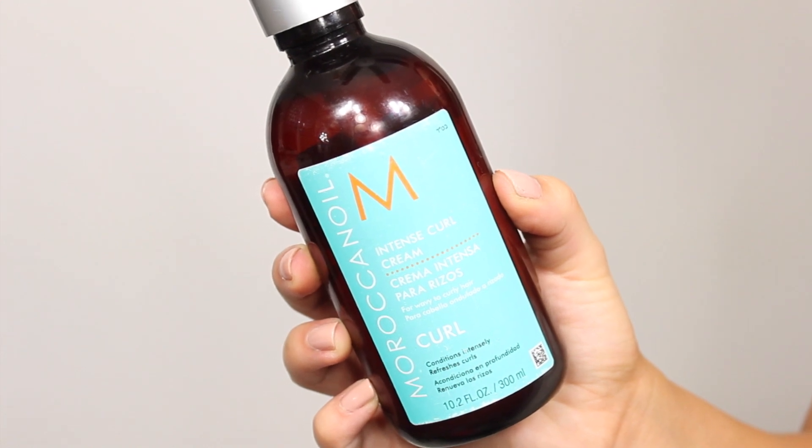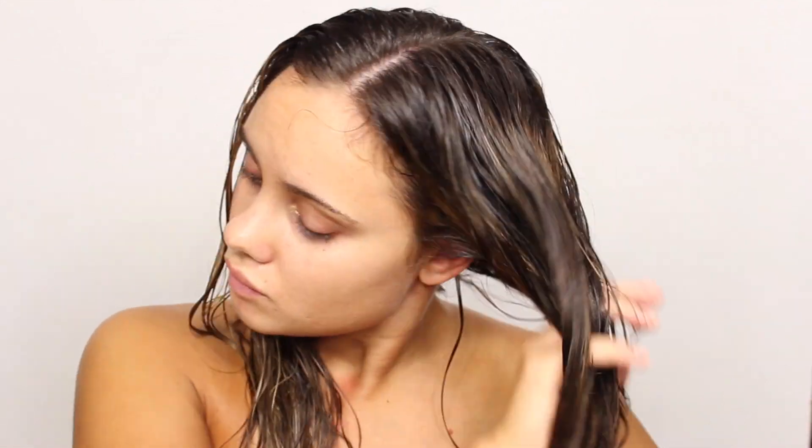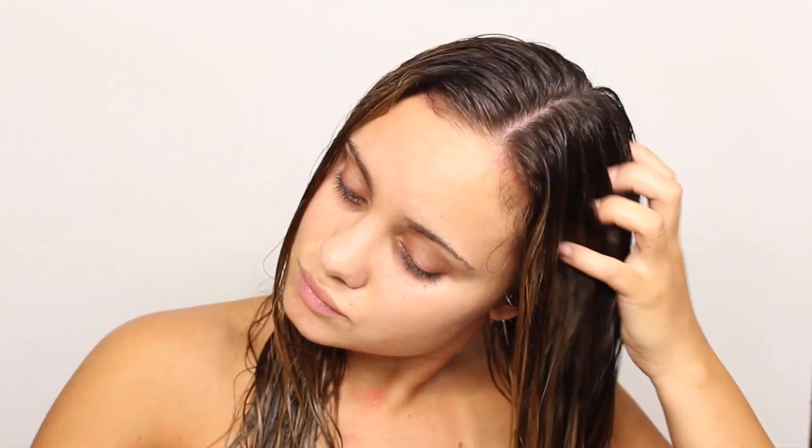Then I'm going in with my Moroccan Oil Curl Cream. I really like curl creams because they define my curls but don't leave them crunchy or hard. I love playing with my hair all day — I like to touch it, which I know is bad for curly hair because it disrupts the curl pattern. But I like throwing my hair around in different directions, so I like something that leaves my hair touchable and soft.